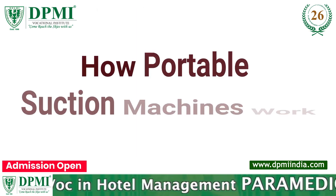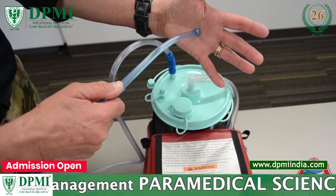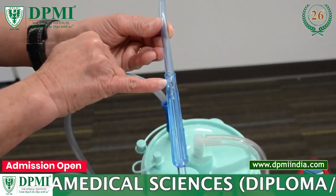Portable suction machines generate negative pressure, which is channeled through a special type of plastic connecting tube called a single-use catheter.